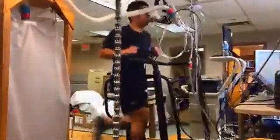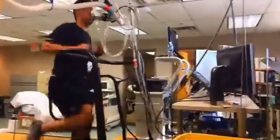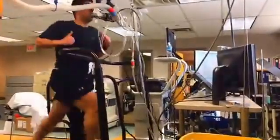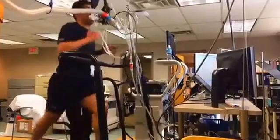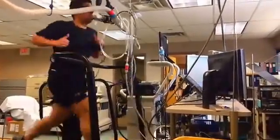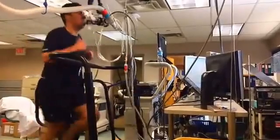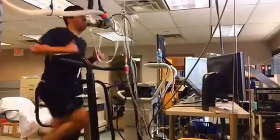Based on his age and sex there are specific values that categorize fitness as poor, average, good, or excellent. For someone in their early 30s, really excellent fitness is going to be a VO2 max of somewhere upwards of 49 to 50 milliliters per kilogram per minute.